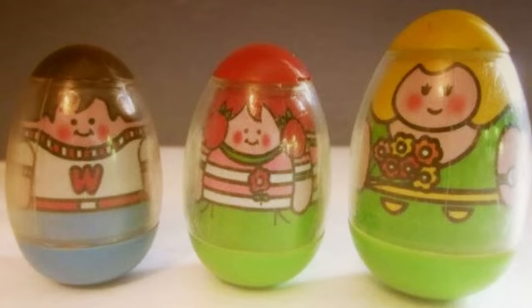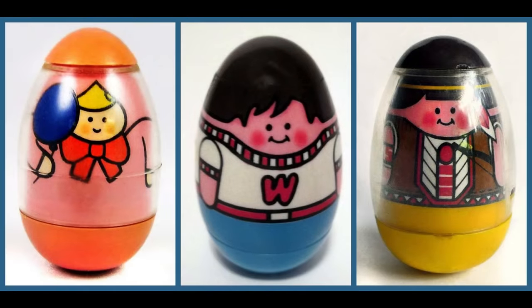Weebles wobble, but they don't fall down. This was a catchphrase for Weebles, which was a must-have for young kids during the Christmas season of 1971.